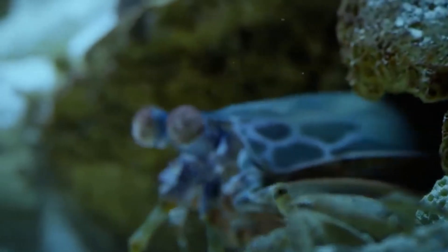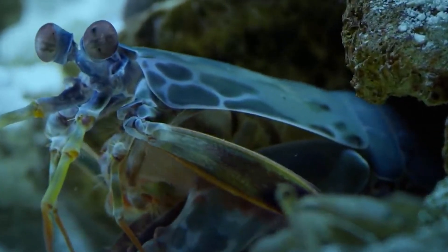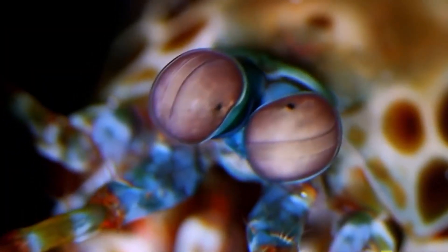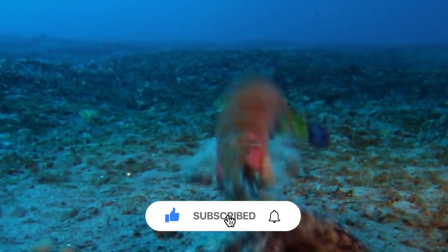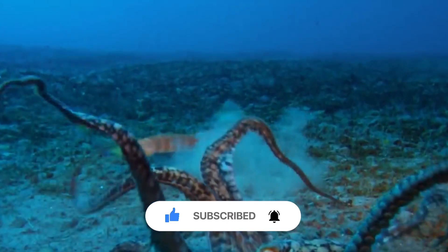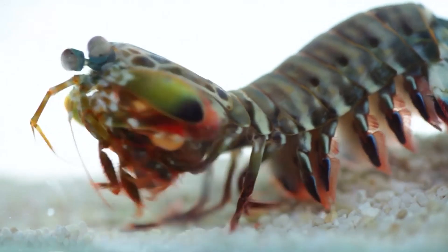Few marine creatures receive as much attention. The mantis shrimp deserves all the attention it receives. It is a rocking-socking shrimp monster.